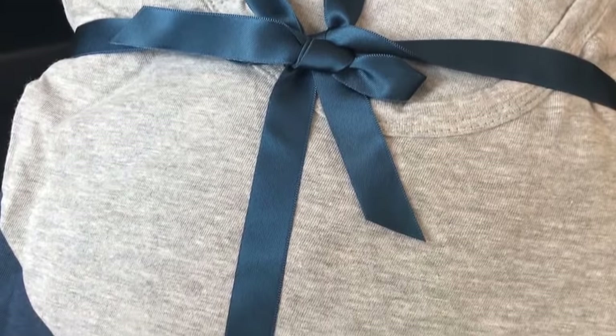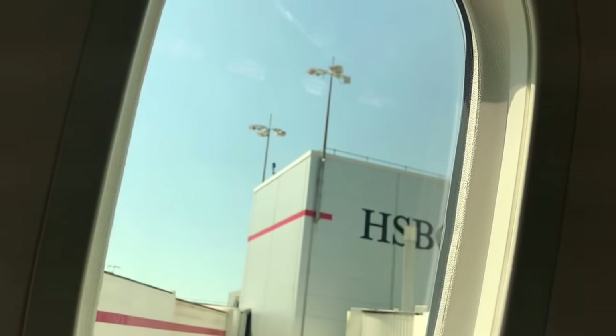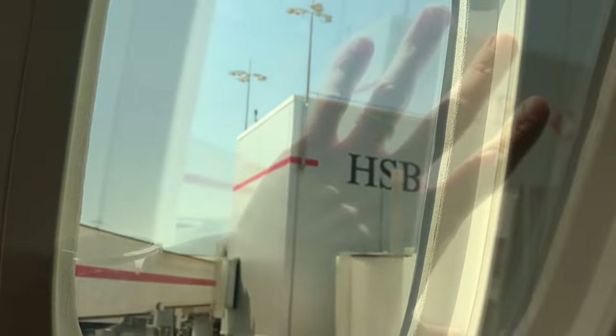Qantas also hands out pyjamas, and this is what they look like all folded up — it's got the new logo on it. And of course the 787 has the fantastic huge windows, and my seat 3A had two for me to enjoy.